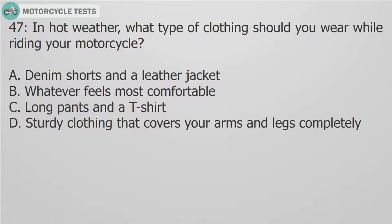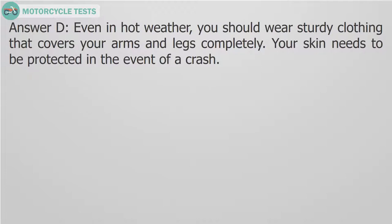Question 47: In hot weather, what type of clothing should you wear while riding your motorcycle? A. Denim shorts and a leather jacket. B. Whatever feels most comfortable. C. Long pants and a t-shirt. D. Sturdy clothing that covers your arms and legs completely. Answer D. Even in hot weather, you should wear sturdy clothing that covers your arms and legs completely. Your skin needs to be protected in the event of a crash.